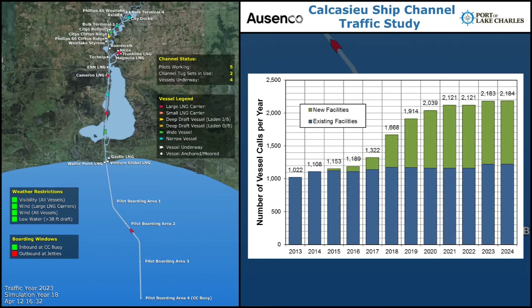Traffic in the channel is expected to increase significantly over the next 10 years as a result of the planned construction of several major terminals and the expansion of existing facilities. By 2020, more than 2,000 vessels per year are expected in the channel.